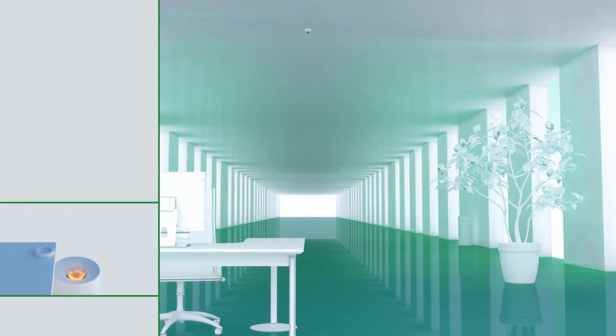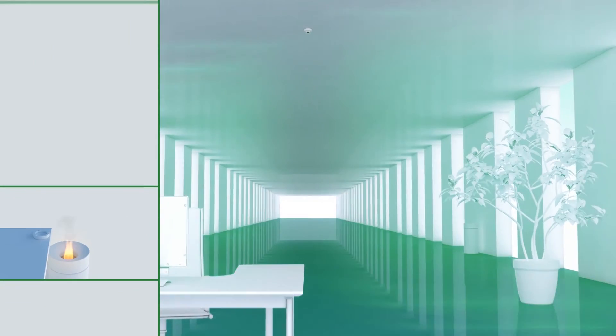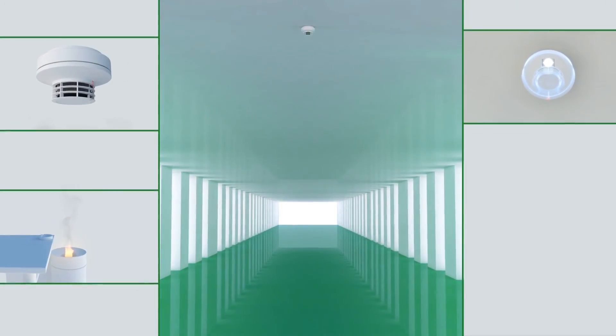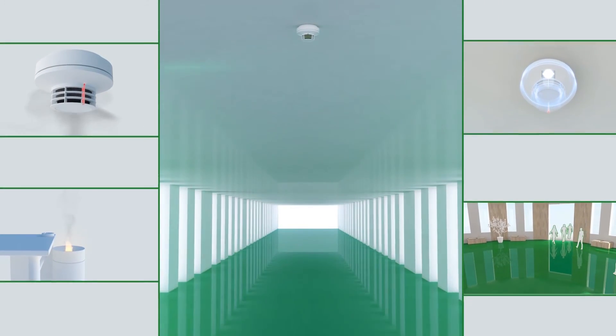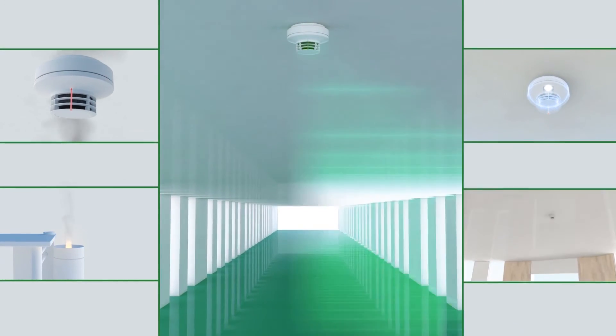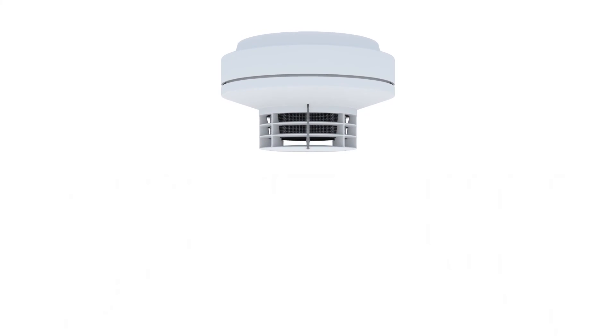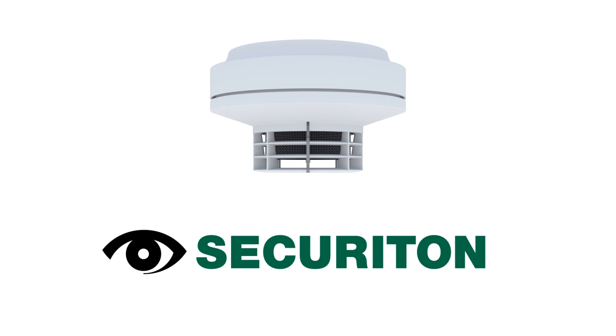Detect fires in record time and transmit alarms reliably, thanks to the integrated audible and optical features. The new Sakuristar product range is leading the way, with sensors and activators in one. Sakuristar fire detectors — the new generation from Sakuriton.